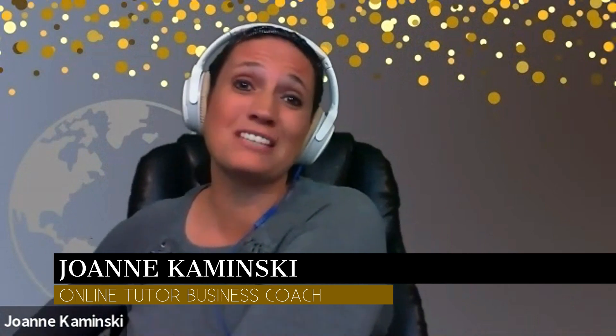My name is Joanne Kaminski and I have been tutoring reading online since 2010. I started with a regular laptop computer — I don't even remember what it was, I just know that it worked. So if you're wondering if your current computer will work, most likely it will, but of course there are different computers with different bells and whistles.